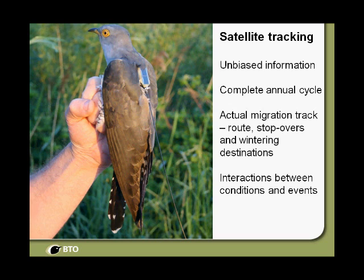My focus today is going to be on cuckoos, which have been an absolutely fantastic project. I don't know if people here would have seen them in the papers or heard them on the telly, but wherever you look you seem to find stories about these cuckoos — somebody even sent me a copy of the Jakarta Post from Indonesia with a full half-page article. Tracking is great because it gives you unbiased information, you can get the complete annual cycle, the migration routes, stopovers, wintering destinations, and if you drill down into the data you can get interesting information about how environmental conditions and certain events affect migration.